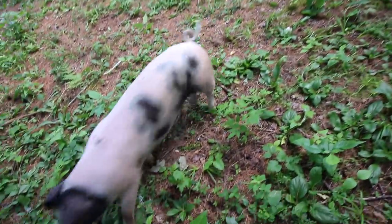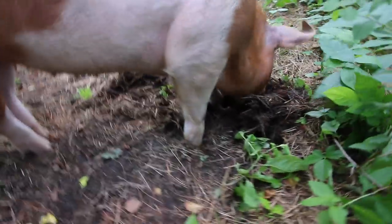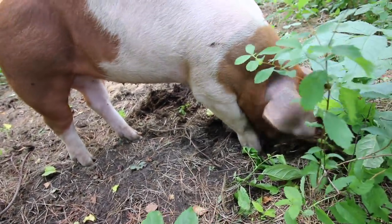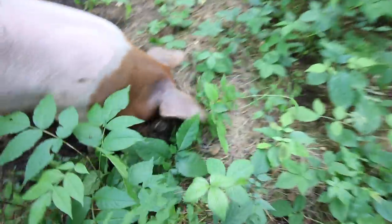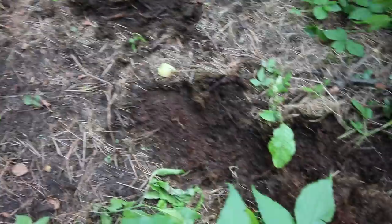They're not quite sure what to think yet. Oh, she found the spot with the fermented grass. Look at her rooting that up — that's from New York City. Is anything good in there, Mrs. Pigs? What did New York City leave you? Oh, she's going to town, guys — she's found something good. Look at that! Yeah, that's a good pig. Look at that!